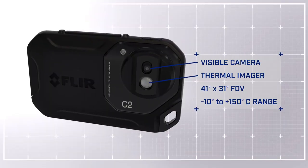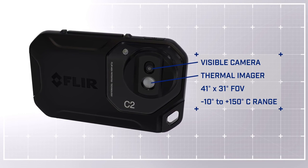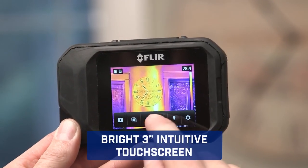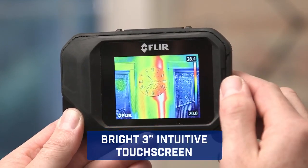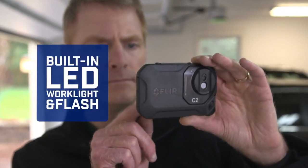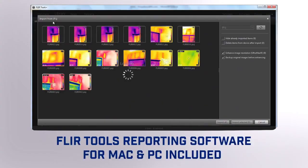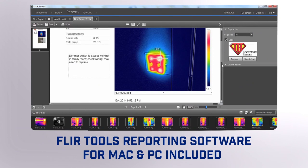Featuring a thermal and visible camera with a wide field of view, the C2 captures what building professionals need to see, and keeps things simple, with touchscreen control that puts diagnostic tools at your fingertips, our patented MSX enhancement that adds extra detail so you know exactly what you're looking at, a built-in work light and flash, and easy image downloading so you can analyze FLIR's unique radiometric JPEGs that you can drop into persuasive reports.